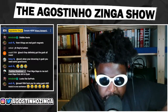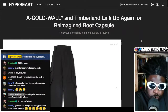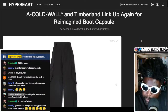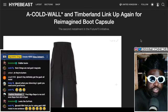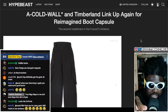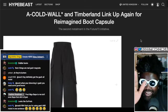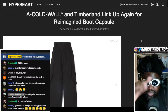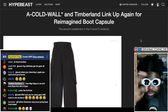This is Cursive Hypebeast regarding a Cold War and Timberland link-up. I have to give Cold War a lot of credit because their Timberland collaborations actually make me want to wear Timberlands. I was one of those idiots that believed Timberlands was racist because of the tree — allegedly the tree they used to hang Black people on. I don't know why I believed that nonsense, but through some smarter people I found that it isn't actually true.